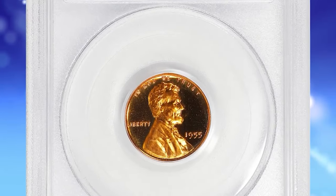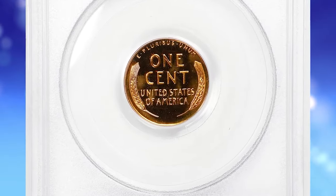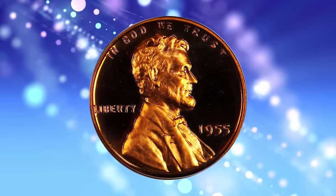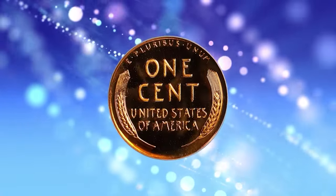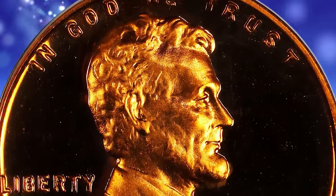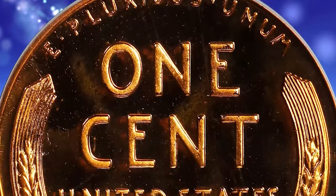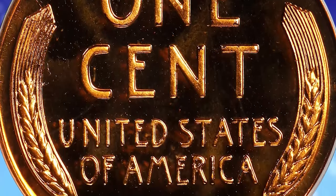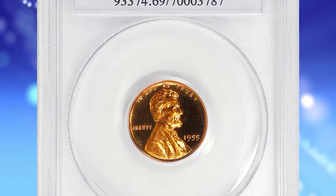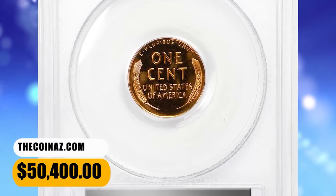1955 Proof Lincoln cent, graded as PR69 Deep Cameo by PCGS — a truly memorable coin among proof Lincoln cents of any date. This is a glorious specimen, as the assigned grade suggests, with virtually flawless surfaces dressed in vivid fire-orange mint color. Watery fields support satiny design elements, the entire package smooth in hand and virtually pristine. The proof mintage of this issue is 378,200 pieces — not overly generous for the decade, and paltry in comparison to those of later date issues in the proof Lincoln series. This super rare gem ended up selling for $50,400.